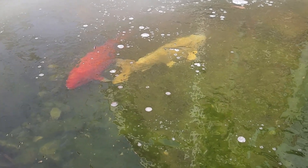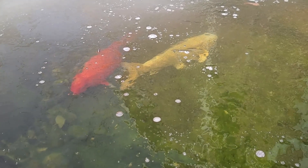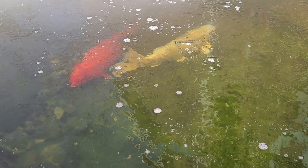The fish are cold-blooded so they don't move much in the cold, but they do move around a little bit and they're okay with the temperature.